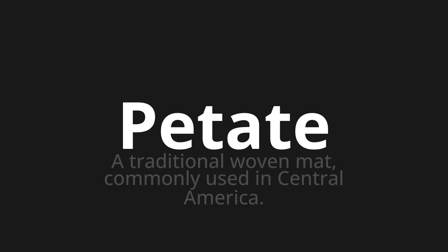Let's say it all together. Petate, petate, petate.